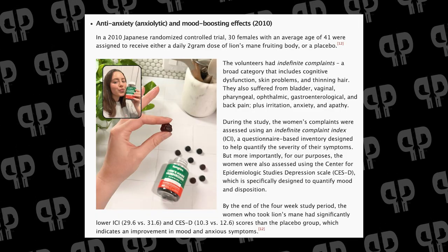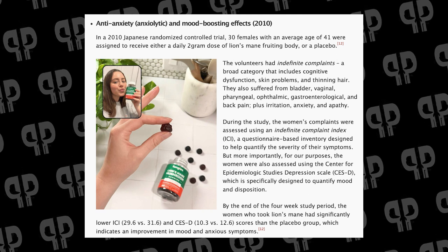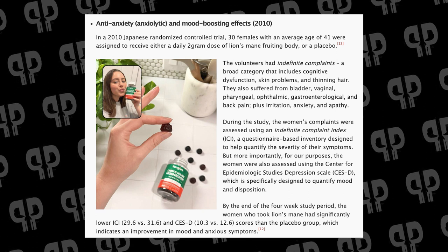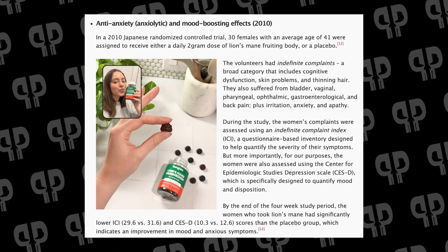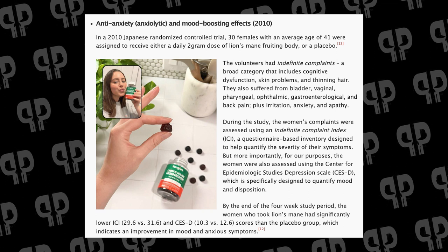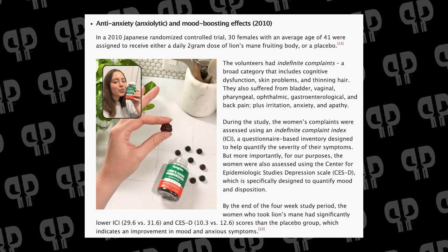In 2010, there was an anti-anxiety and mood-boosting study. 30 females with an average age of 41 were assigned to either 2 grams daily or a placebo, using an Indefinite Complaint Index questionnaire. By the end of the four-week study, the women who took Lion's Mane had a significantly lower ICI. Some limitations of these studies are that they were mostly in people with existing neurological or psychiatric conditions, and obviously there are also large dosages. Until a randomized placebo-controlled study comes out in normal healthy humans looking at boosting cognition above baseline, we don't have that claim just yet.